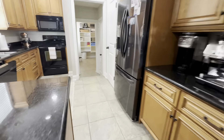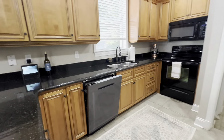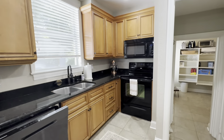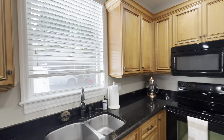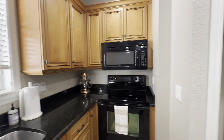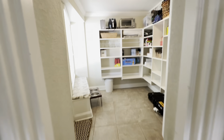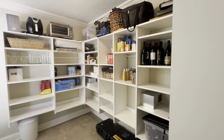Kitchen nook area — put a round table there. You've got some nice built-ins. And then to the right, we've got granite countertops and nice appliances. There's a closet pantry there.